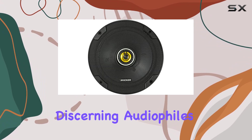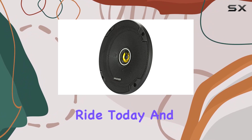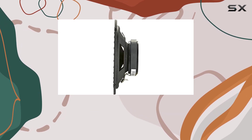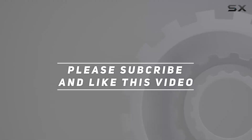With their combination of performance, durability, and value, they're sure to impress even the most discerning audiophiles. So why wait? Upgrade your ride today and unleash the full potential of your car audio system with Kicker. Check out the video description for updated pricing, and thank you for watching.